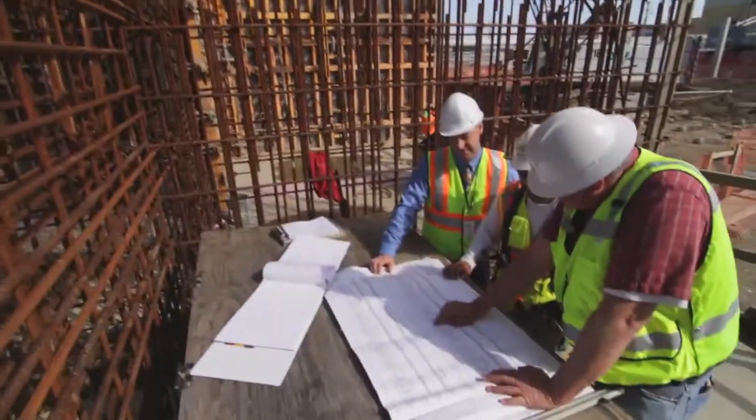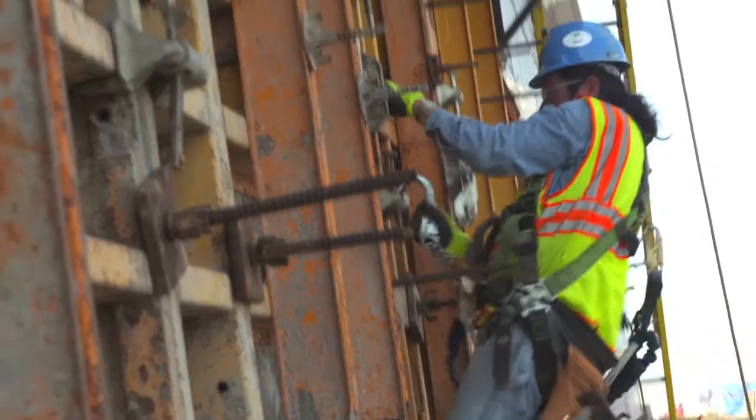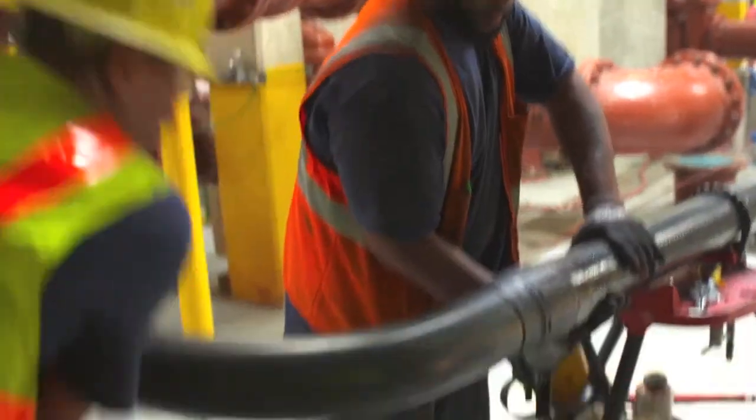On the job side, we'll have engineers, inspectors, plant reviewers. On the contractor side, we'll have numerous people pouring concrete, setting forms, electrical subs, mechanical subs.